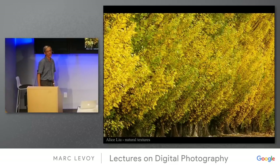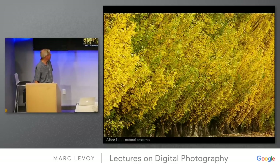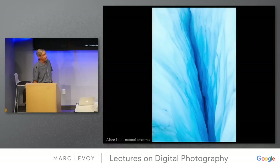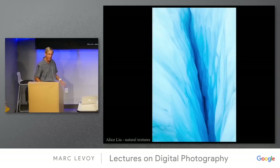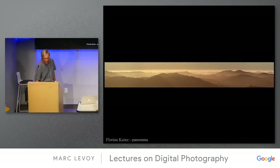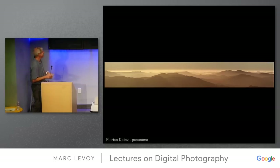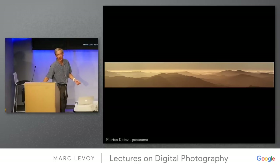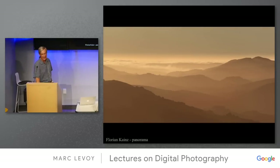Alice Liu on the natural textures requirement — very nice filling the frame with textures. She had two that were very nice. I happen to know Alice was recently in New Zealand, and this is a glacial crevasse there, reminiscent of one of the Georgia O'Keeffe paintings I showed when we talked about composition. And finally, panoramas — Florian's panorama. I assume this is in Marin County? Let me zoom in so you can see how beautiful the details of the panorama are.